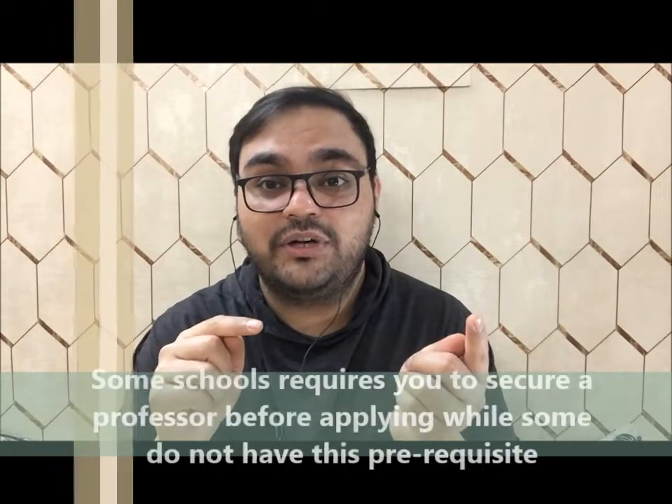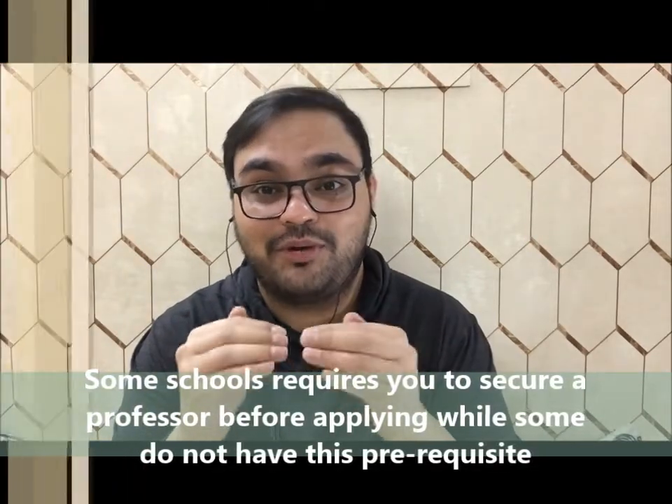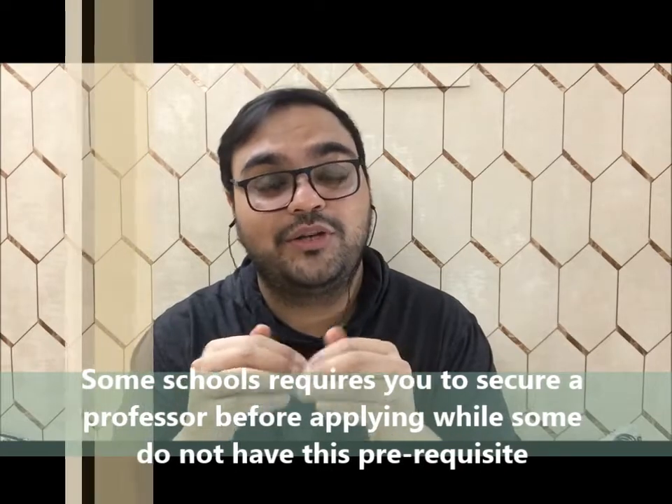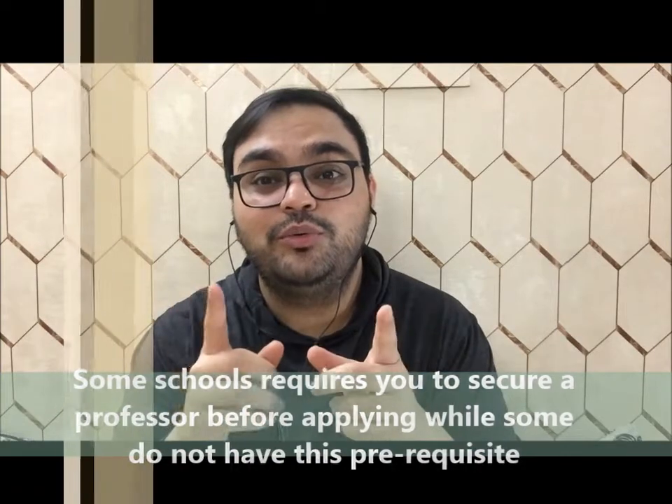Before starting, I would like to tell you that the admission criteria for different pharmacy schools across Canada vary. There are some schools which require you to secure a professor before you apply to the graduate school, and then there are schools which do not require you to secure a professor beforehand. In this video I will be telling you which schools require you to secure a professor and which do not, so that you know how to target those schools.